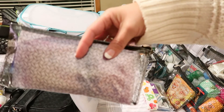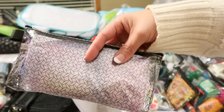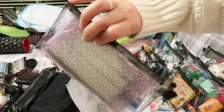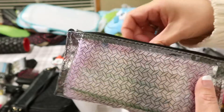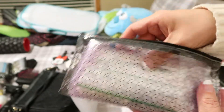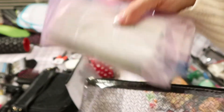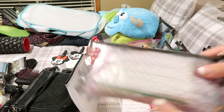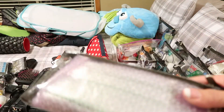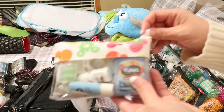The next pouch is pretty boring — it's just Ziploc baggies. I have a variety of sizes including some small four-inch square ones. They probably would have stayed just loose in the bag, but I liked how neat they looked in a travel pouch.